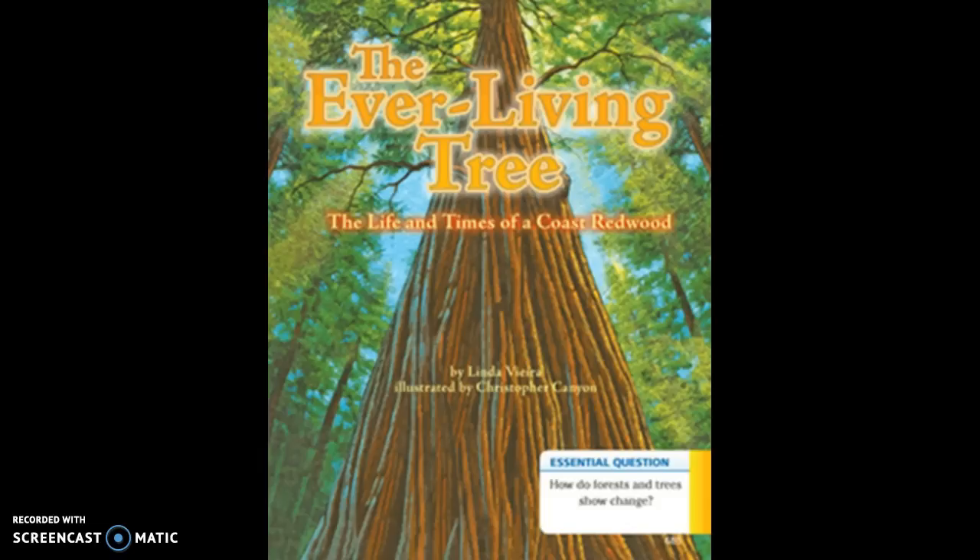An Italian explorer named Christopher Columbus wanted to find a new route to China. Inspired by the explorations of Marco Polo, he persuaded the Queen of Spain to finance his voyage through the uncharted seas to the west. Although Columbus did not reach China, he landed at the southeastern part of North America and called it the New World. The redwood tree was almost 3,000 miles away from where Columbus landed, still growing in its sheltered forest far to the west.